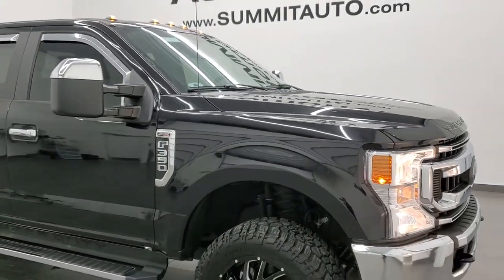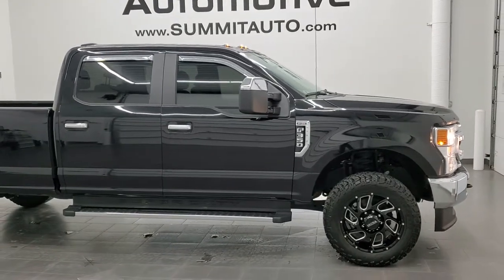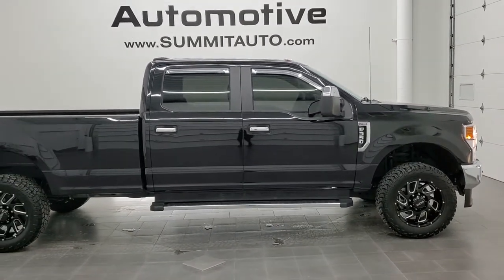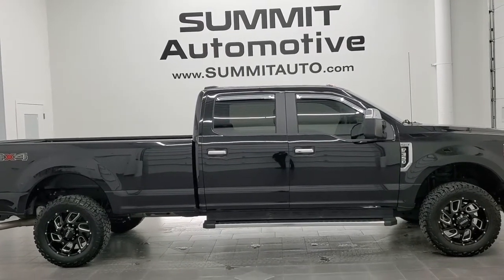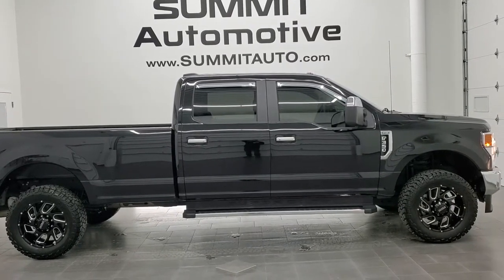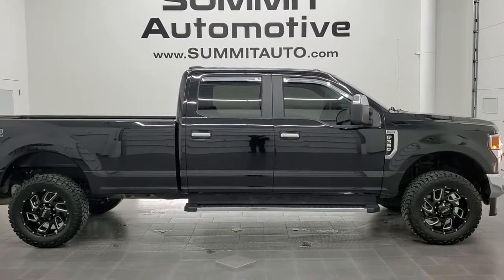To see more pictures of this truck or one of our other 450 new and used cars, trucks, SUVs, minivans, Wranglers, half-tons, three-quarter-tons, one-tons — you name it, we got it. Go to www.summitauto.com for full pictures and descriptions of every single vehicle from two locations.